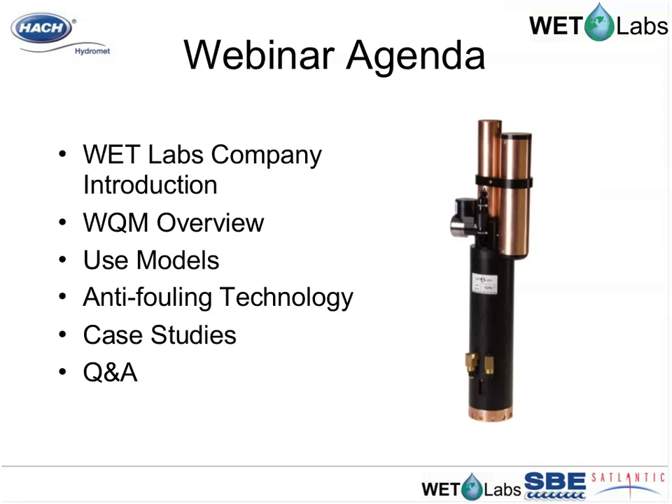Throughout our 15-minute presentation, we will introduce WetLabs as a company, provide an overview of the WQM and the parameters it measures, cover the WQM's extensive anti-fouling systems in detail, and also review several case studies.